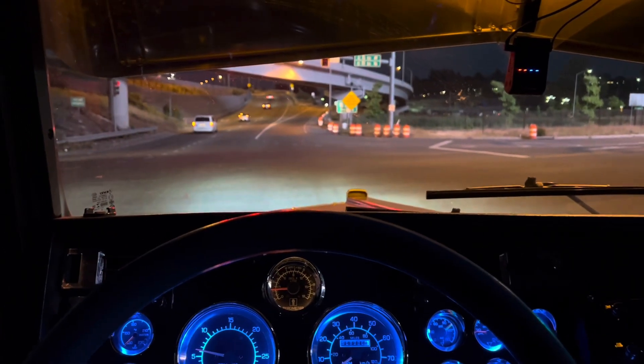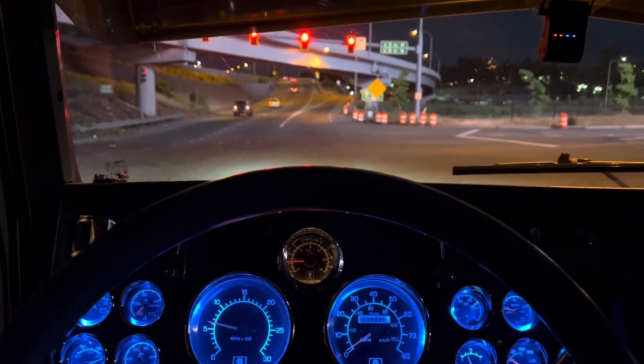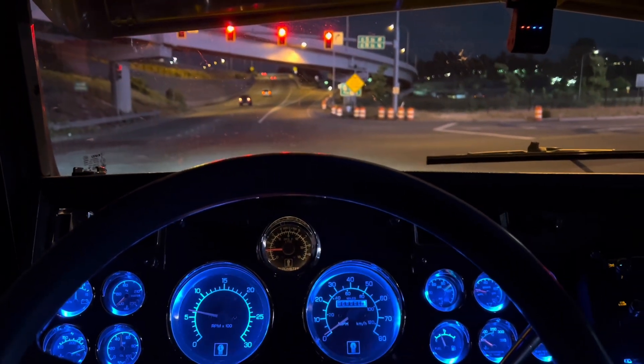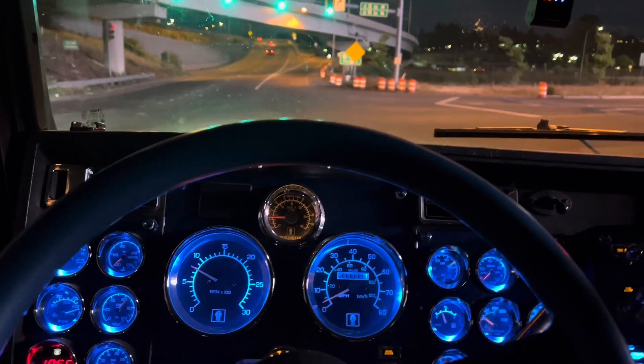Hi guys, we got an early morning hauling some of our last loads in this truck because it's pretty much ready to be sold. I got some good runs today, just local around here.